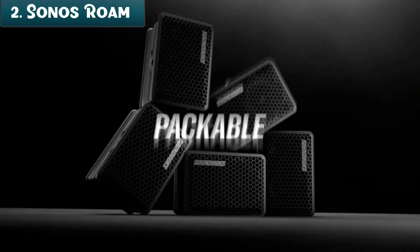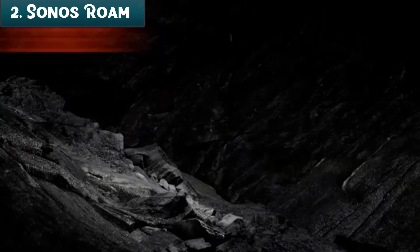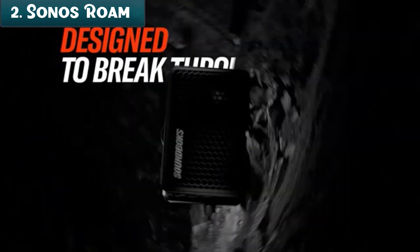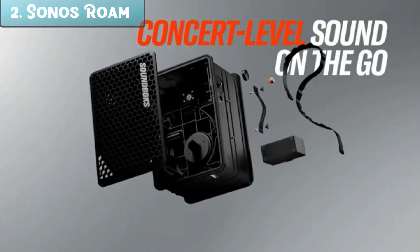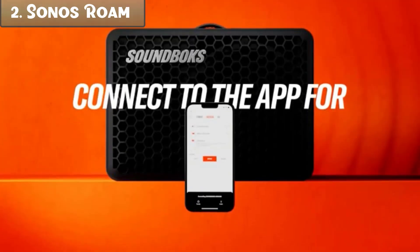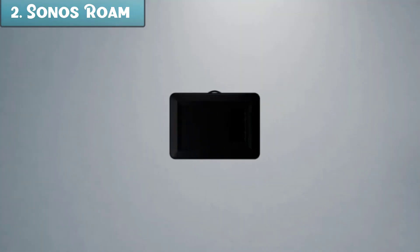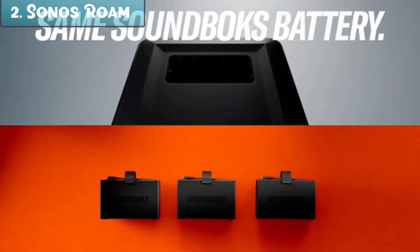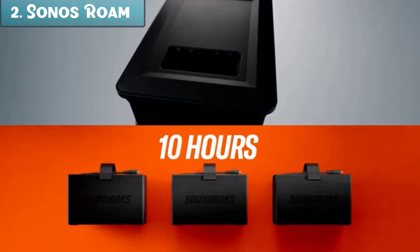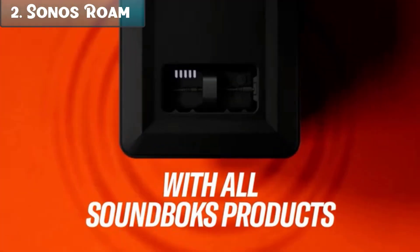Overall, the Sonos Roam is a great option for anyone looking for a small, portable, and durable speaker with great sound quality. It is also a great choice for anyone who wants to create a multi-room audio system. Pros: portable and durable, great sound quality, multi-room audio, voice control, long battery life. Cons: can be a bit expensive, not as powerful as some other speakers, not as loud as some other speakers.